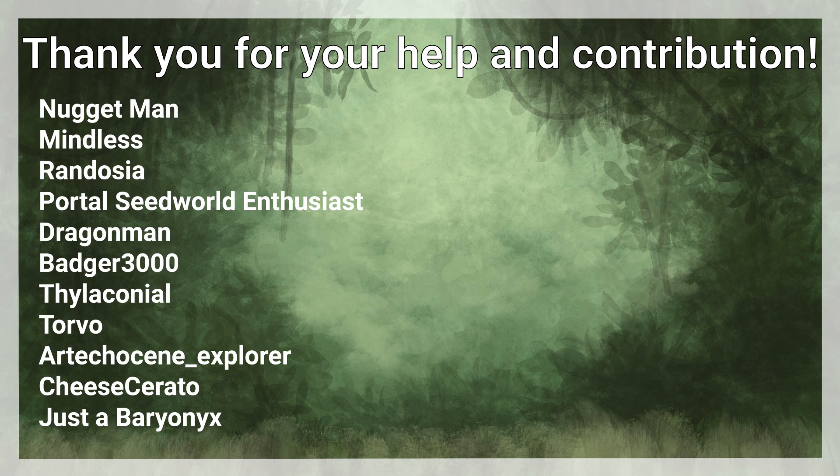As usual, special thanks to everyone who helped with ideas for creature design or behaviour. Your help is deeply appreciated. Stay tuned for more pterosaurs. See you in the next one.